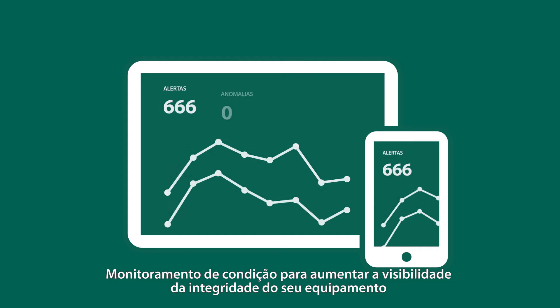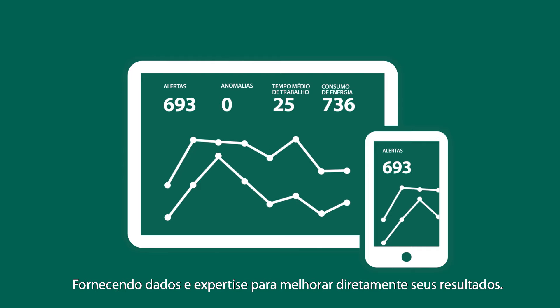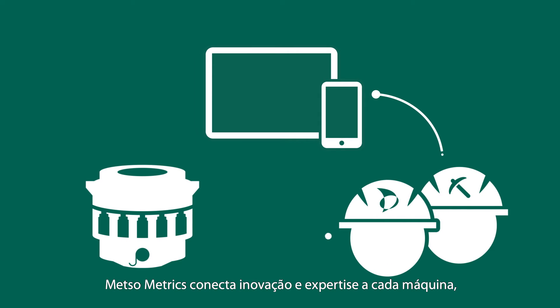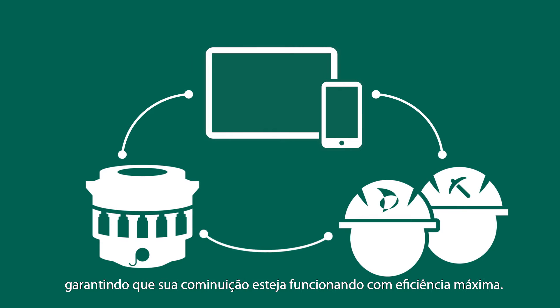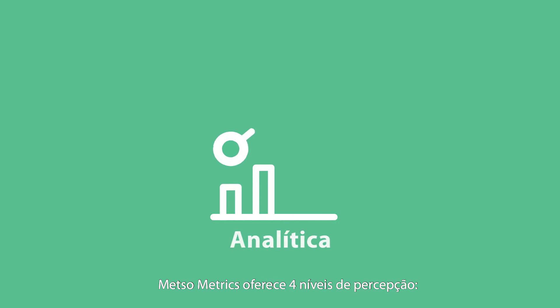Introducing Metsometrics, a new platform to help maximize equipment uptime, providing data and expertise to directly improve your bottom line. Metsometrics connects innovation and expertise to each machine, ensuring that your comminution is performing at optimal efficiency.